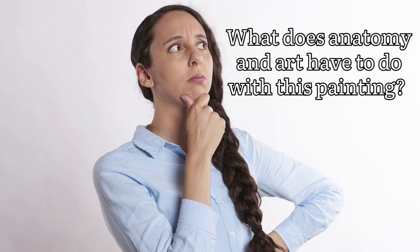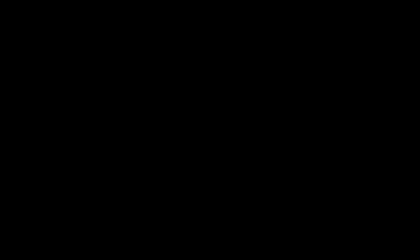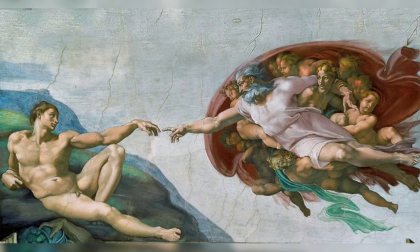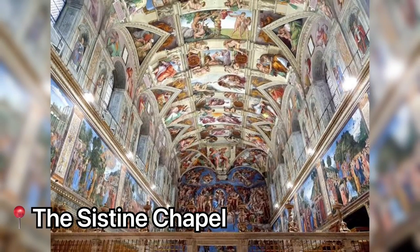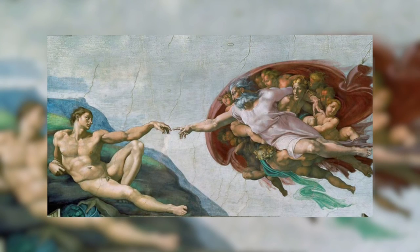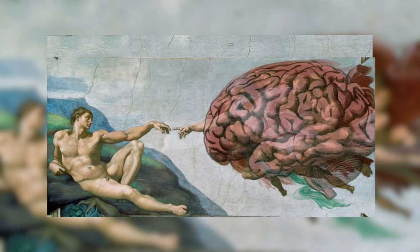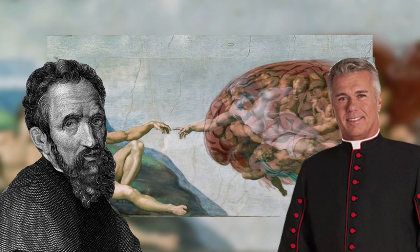You might be wondering, what does anatomy and art have to do with this painting? Well, what if I told you Michelangelo left anatomical illustrations behind many of his works? For example, look closely at this piece, The Creation of Adam, located in the Sistine Chapel. Concealed within the shape of God's robe is a representation of the human brain, which many believe was Michelangelo's attempt at a secret attack on the Church's contempt for science.